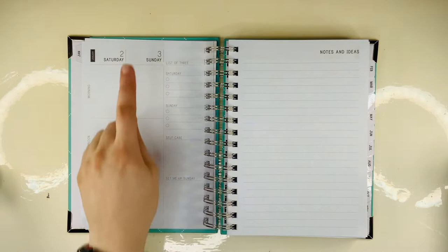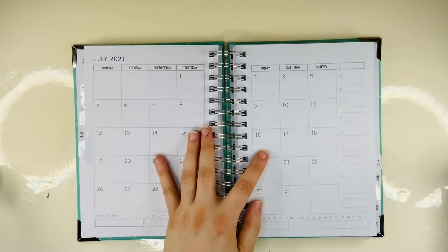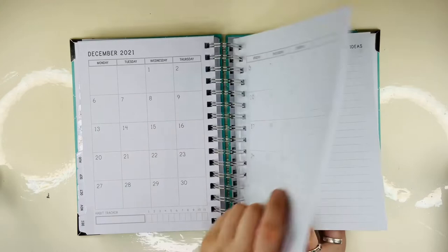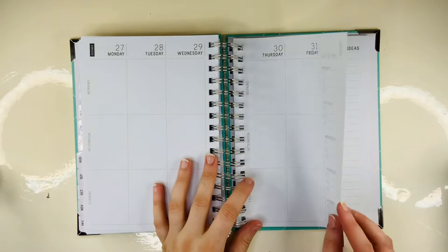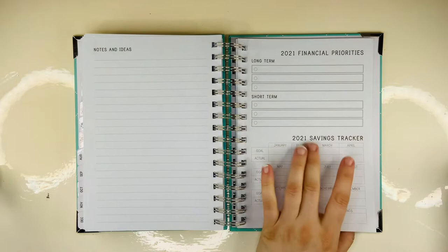I do love this vertical though — I've tried it in a few different ones and the vertical does work for me. July through to December is still within date, so I may crack into it and have a go. I've just noticed at the back of this there are financial things — I didn't know these were here. That's cool! It's got financial priorities, long-term, short-term, and a savings tracker for each of the months.